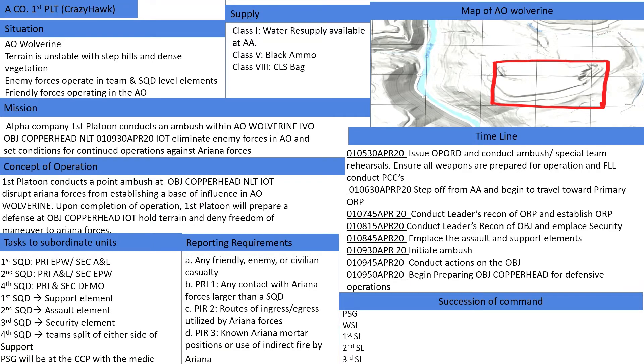The timeline will be as follows: At 01-0530 April 2020, issue the op order and conduct ambush and special teams rehearsals, ensure all weapons are prepared for operations, and 1st line leaders will conduct PCCs and report to the PL. At 0630, the platoon will step off from the AA toward the primary ORP. At 0745, leaders recon of the ORP will be conducted and the ORP established. At 0815, conduct leaders recon of the objective and emplace security elements. At 0845, emplacement of assault and support elements will begin. At 0930, the ambush will be initiated. At 0945, actions on the objective will be conducted. At 0950, begin preparing Objective Copperhead for defensive operations.